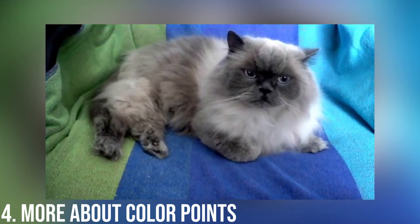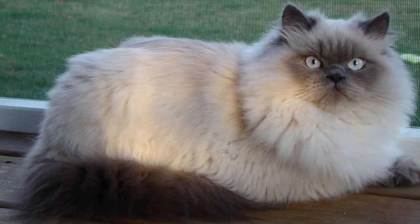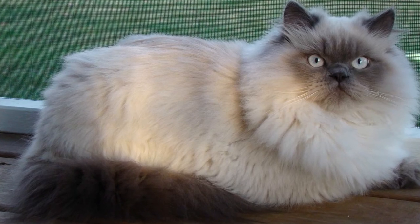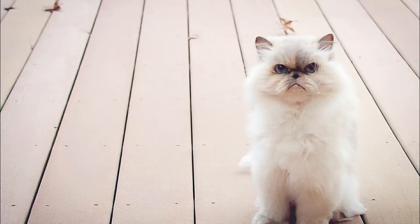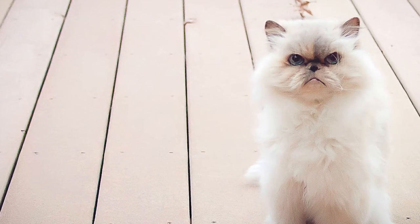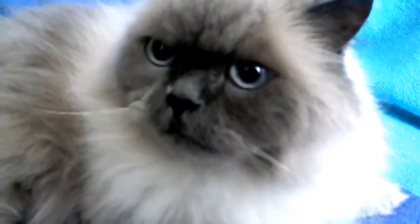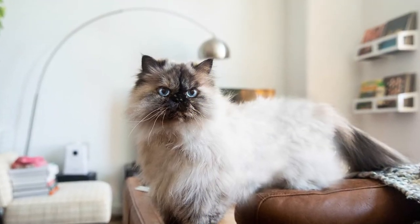Number 4: More About Color Points. Today the Himalayan cat has 20 different color points. While the body hair remains white or cream-colored, the color points on the face, ears, paws, and tails can range from black to red. The color on the face is like a mask — the area covered begins above the eyes, stretches across the cheeks, and down the chin. Ear markings extend to the tips and inside the ears, and paw markings extend to the cat's pad.